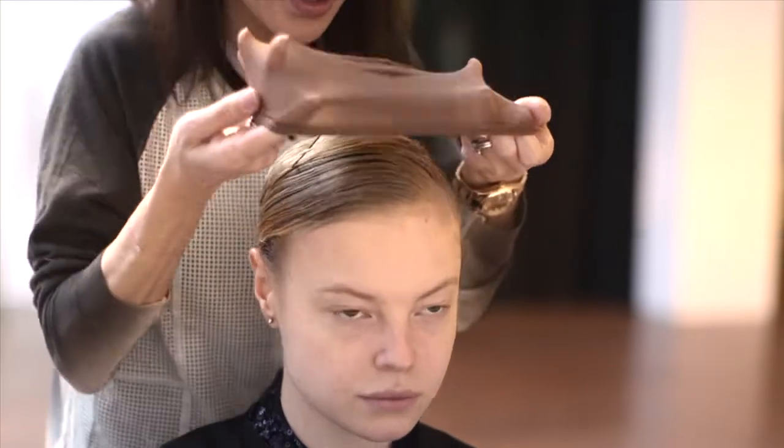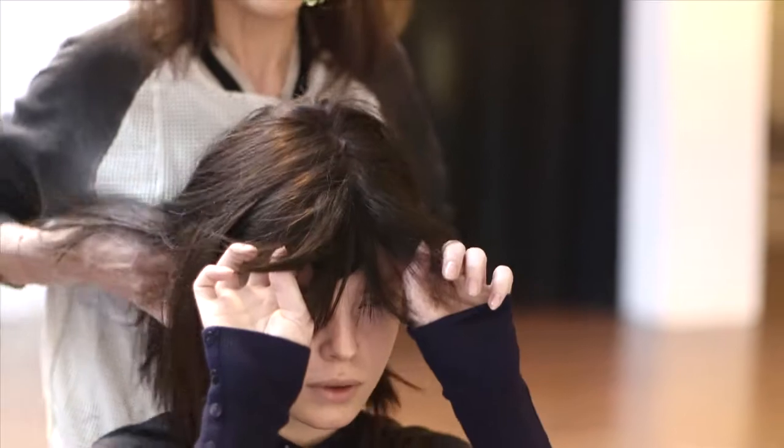Then we're going to put a wig cap over the top. This just keeps everything in. Then put the wig on.